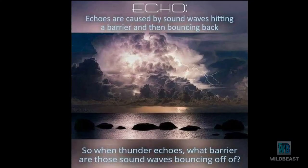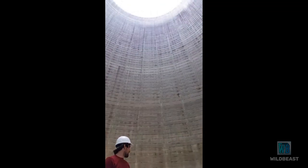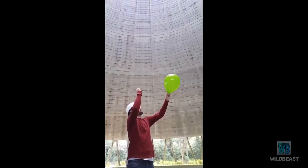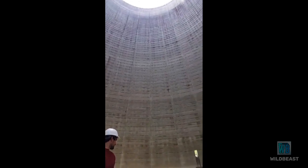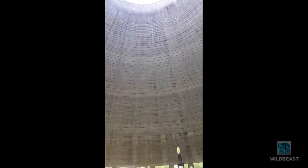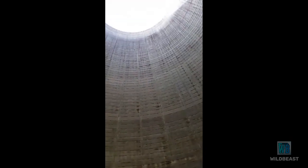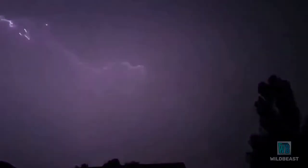Here is a video of a guy blowing a balloon inside a nuclear power plant. When slowed down, it sounds just like thunder. Light travels much faster than sound waves. That's why we see lightning occur before the thunder sound.